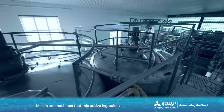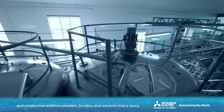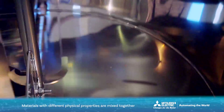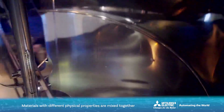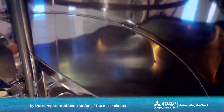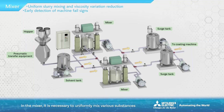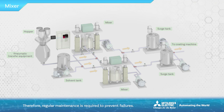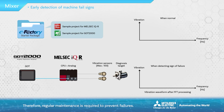Mixers are machines that mix active ingredient and conductive additive powders, binders, and solvents into a slurry. Materials with different physical properties are mixed together by the complex rotational motion of the mixer blades. It is necessary to uniformly mix various substances with different shapes and viscosities. The rotating mechanism that mixes high viscosity liquids is subject to constant high torque loads and wear on mechanical parts. Therefore, regular maintenance is required to prevent failures.